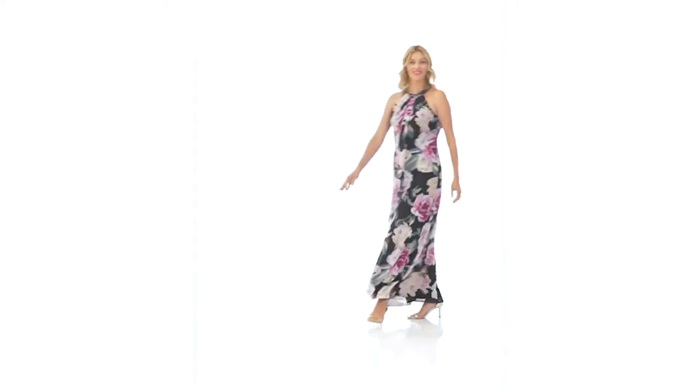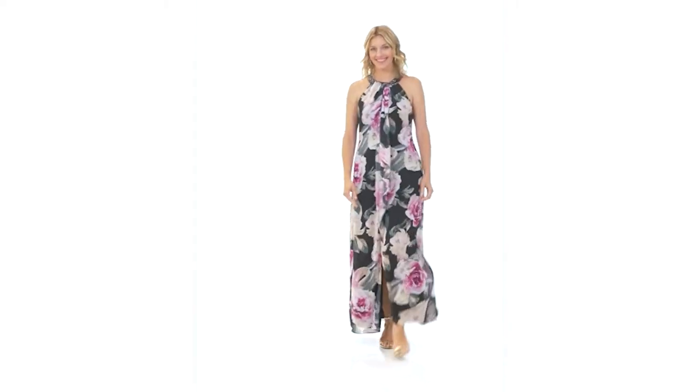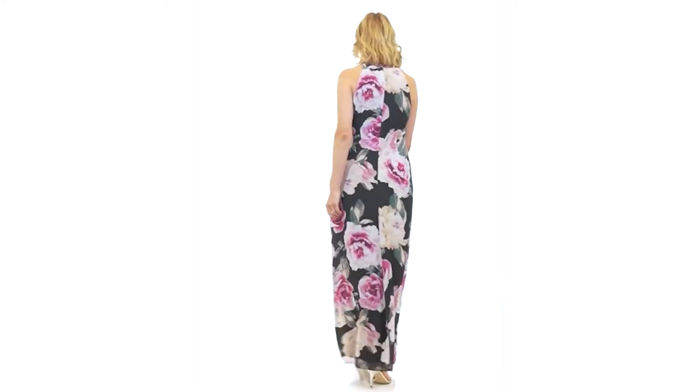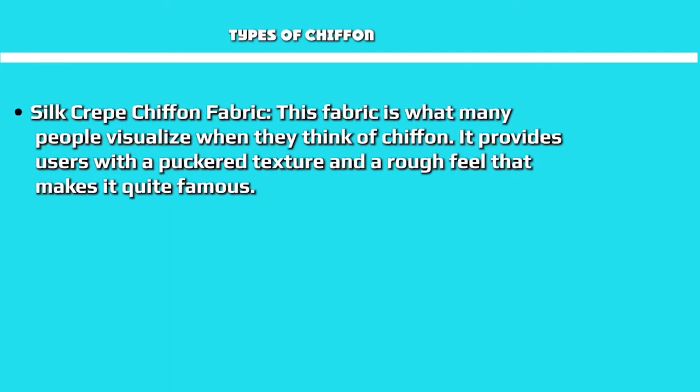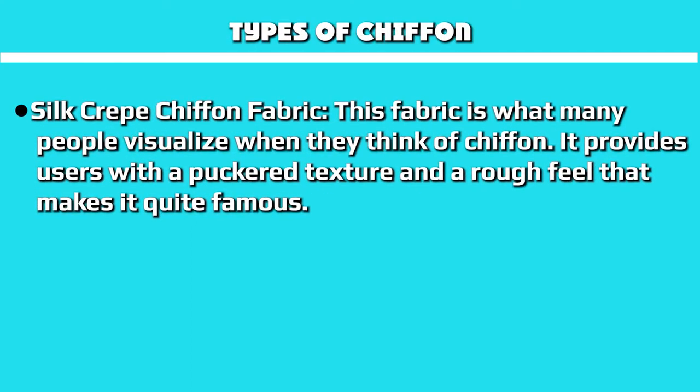Understanding how chiffon stands out in this crepe vs. chiffon comparison requires learning the different types of chiffon. Chiffon usually varies based on the materials used in its creation. You can use various organic, semi-synthetic, and fully synthetic materials. Some examples include rayon, polyester, and silk.